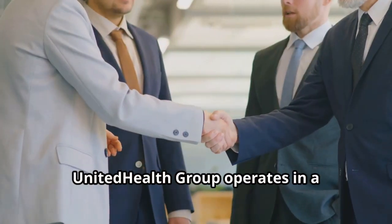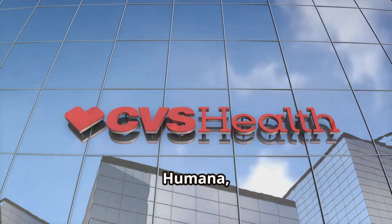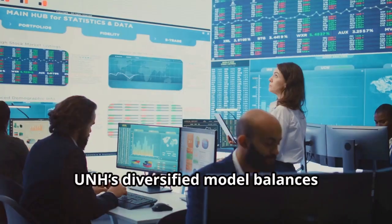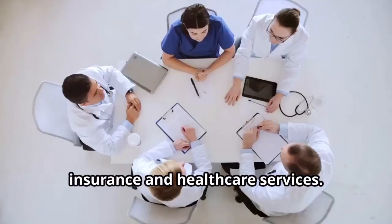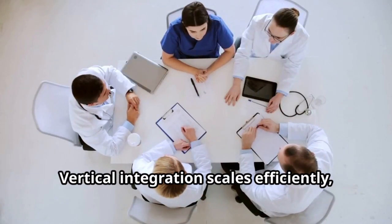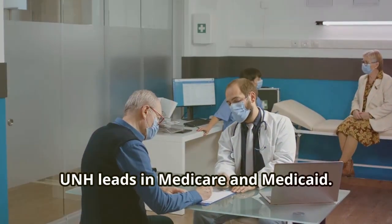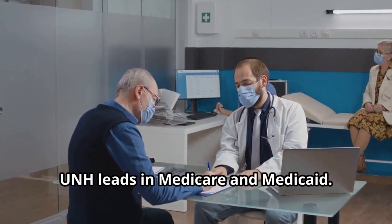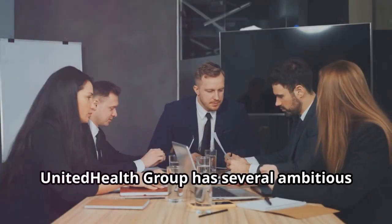Now let's take a broader look at the market. United Health Group operates in a competitive landscape, competing with Cigna, Anthem, Humana, and CVS Health. UNH's diversified model balances insurance and healthcare services. Vertical integration scales efficiently, reduces costs, and improves care. With an aging population, UNH leads in Medicare and Medicaid, and their focus on technology and innovation gives them an edge.